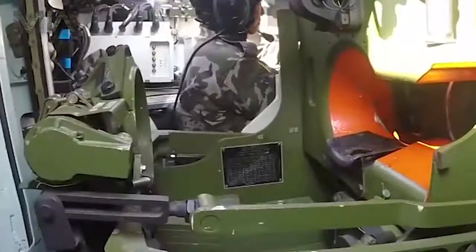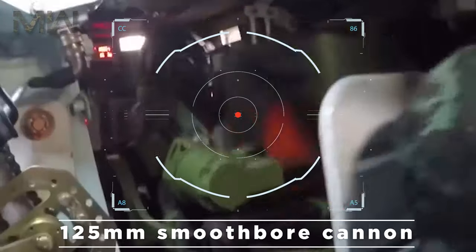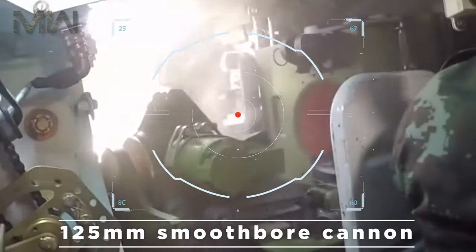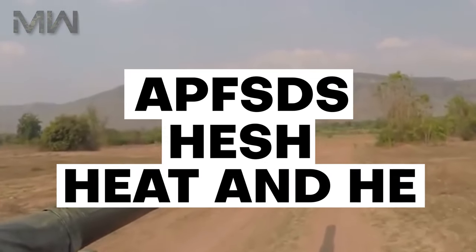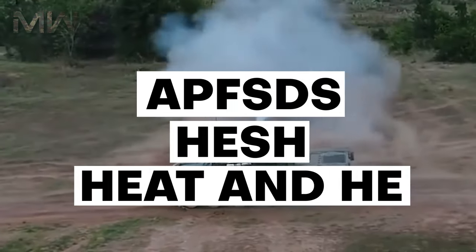When it comes to its armament, the VT-4 has a 125mm smoothbore cannon that's capable of firing APFSDS, HESH, HEAT, and HE rounds, along with guided missiles.